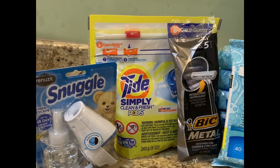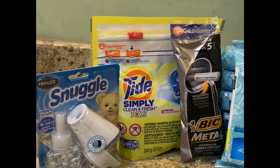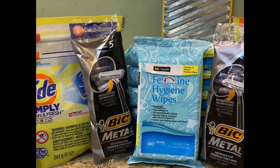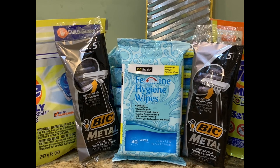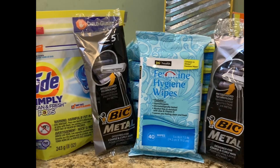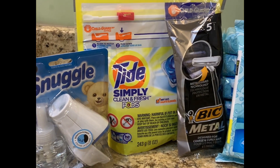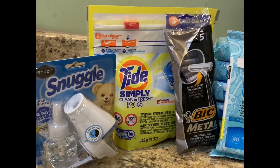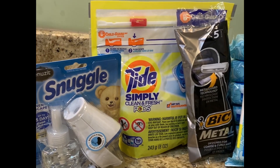Be mindful: once you use the digital coupons on the DG app, you're not allowed to use them again on that account. So you'll need to use several different accounts. You can easily create an account by just entering your email address, phone number, and a few other details like your address. It's really simple — clip the digital coupons before you go, then at the register type in your phone number and the coupons will automatically come off. This was a dollar and 51 cents for all three items.